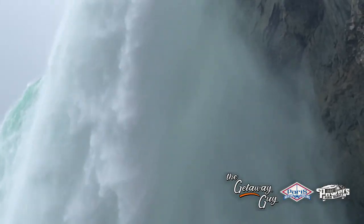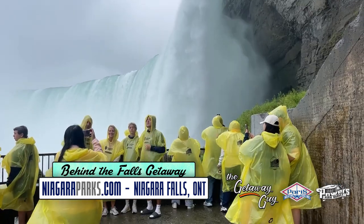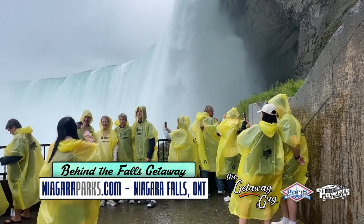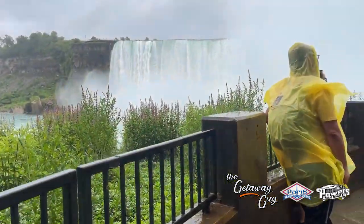Wow, what a getaway. You're only feet away from that one amazing fall that's right next to you. So there's a lot of picture taking. I did not have trouble with any cameras getting too wet — none of that stuff — so you're pretty good to go. On a summer day, this is a fantastic, fantastic getaway because it's just cool and nice.